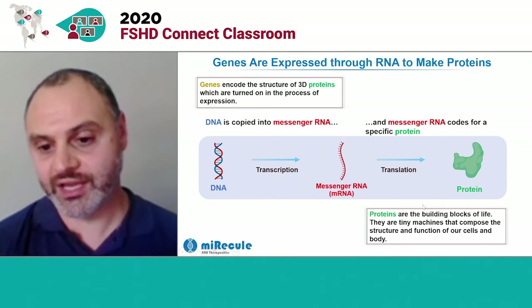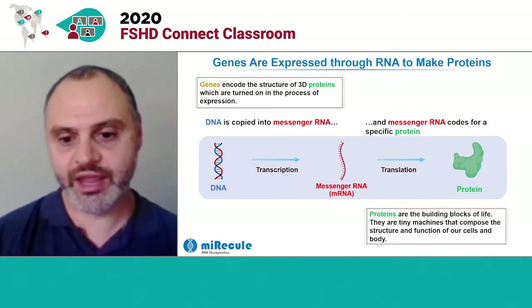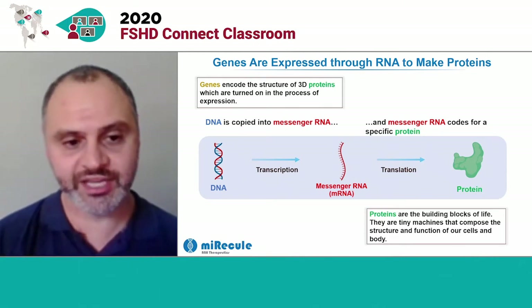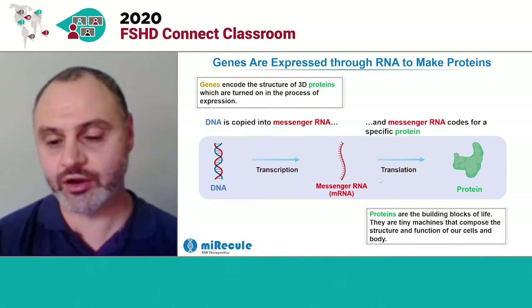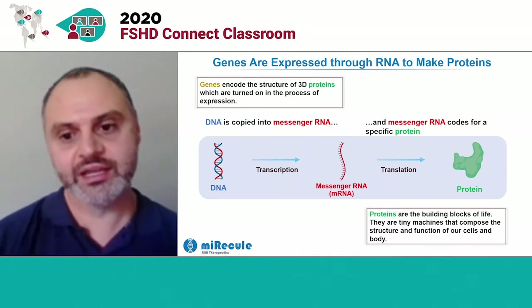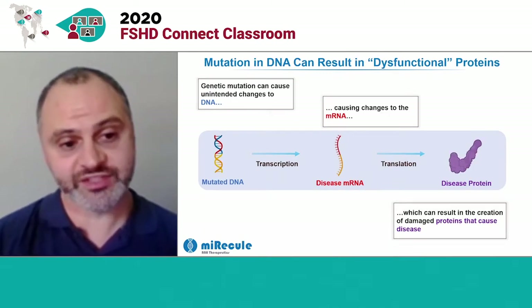Proteins are the building blocks of our cells. They're little tiny machines that perform all the functions and compose the structure of our cells and bodies. And this underlying process of DNA to RNA to protein happens in every living organism on the planet, and it underlies all of our biology and the biology of disease.